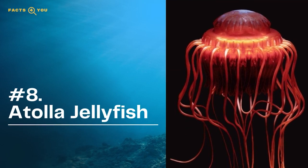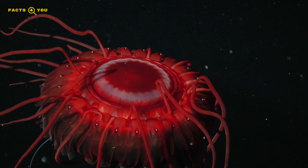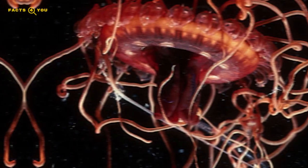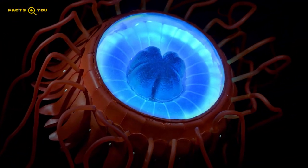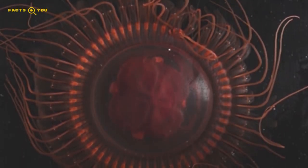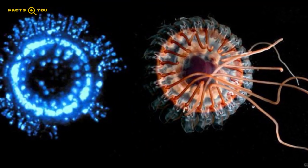Coming in at number eight on our list is the Atolla jellyfish, also known as the coronate medusa jelly, which can be found all around the world. Like most deep-sea dwelling creatures, the Atolla has super bioluminescent abilities. Most deep-sea ocean dwellers use their bioluminescence to attract prey, but the Atolla actually uses it to avoid becoming prey. Once attacked, the Atolla creates a series of flashes similar to an emergency siren, which draws in more predators to distract its attacker.